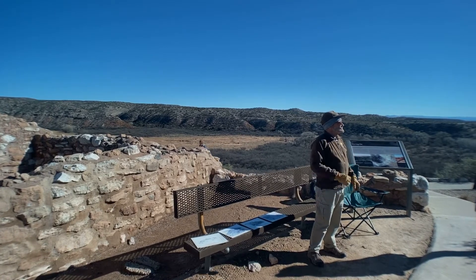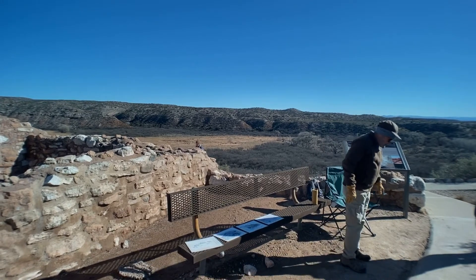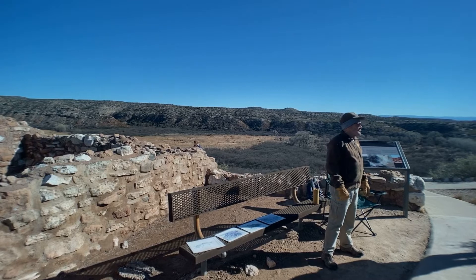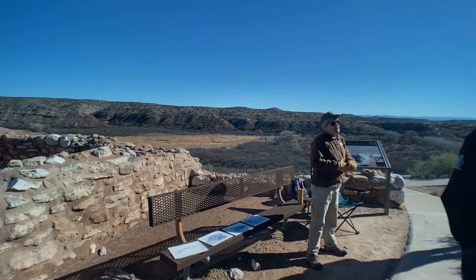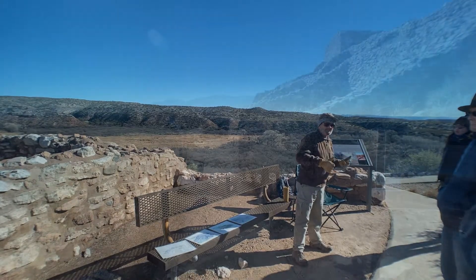Do you know if they domesticated any animals? Yes — I've read that they kept turkeys. As for domestic animals, horses definitely not. Horses didn't exist here. Hernán Cortés reintroduced horses to the Americas in 1519 when he invaded Mexico.